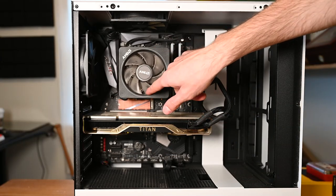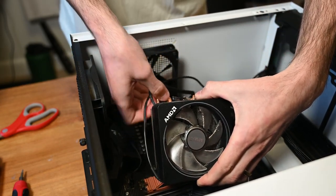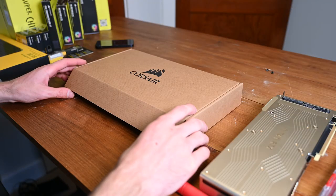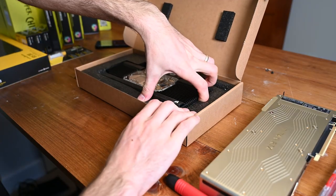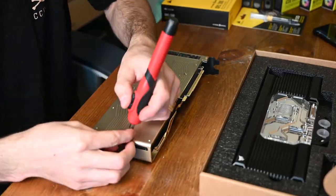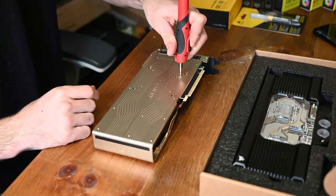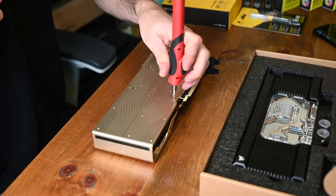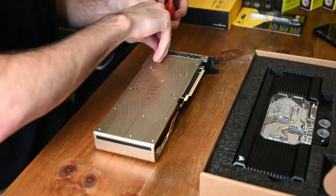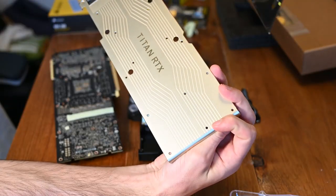First things first, we must completely destroy the PC. Just kidding. We just need to remove the stock air cooler for the CPU, and the GPU in its entirety as the air cooler is built in — so yes, that means we have to take apart a $2,500 GPU. We have a handful of screws on the faceplate to remove. I plan on keeping this gold faceplate instead of the one that comes with the water block, for two reasons: one, it says Titan RTX — the other says 2080 Ti, which isn't as good. Gotta let them know we're rocking with the Titan.